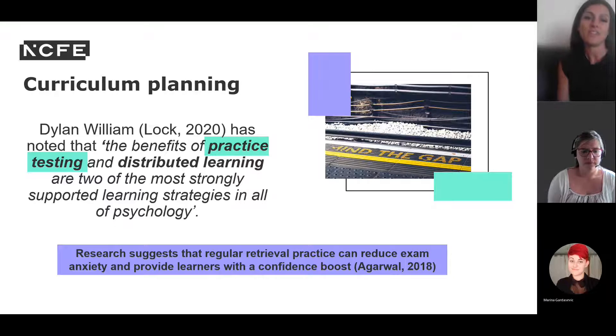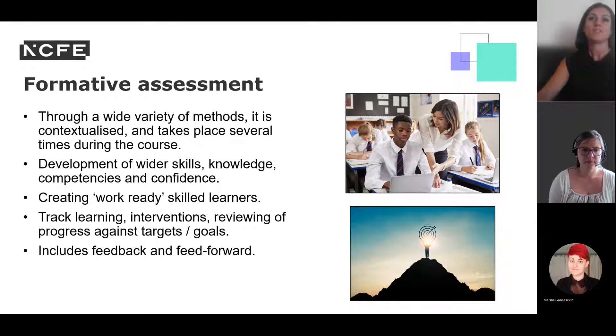Research suggests regular retrieval practice can reduce exam anxiety. With terminal assessment, formative assessment throughout your two years of delivery becomes even more important for tracking student progress. The Provider Development Team can support you with formative assessment strategies and ideas to help prepare students for summative assessments. We'll look at formative assessment and how explicitly planning for it is a vital part of the learner journey.